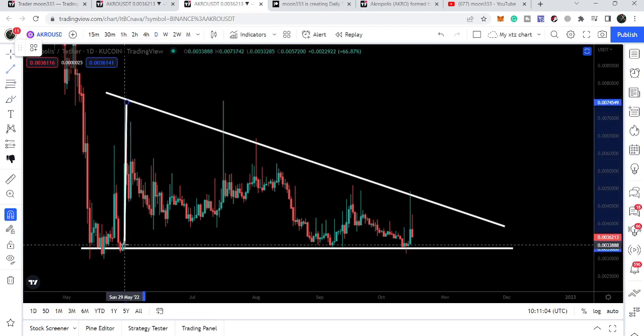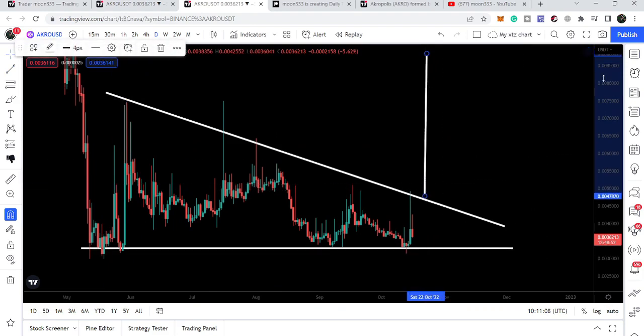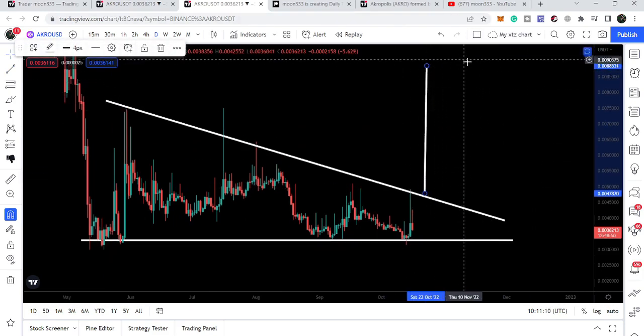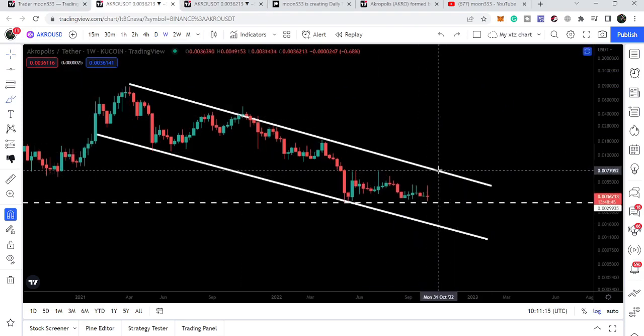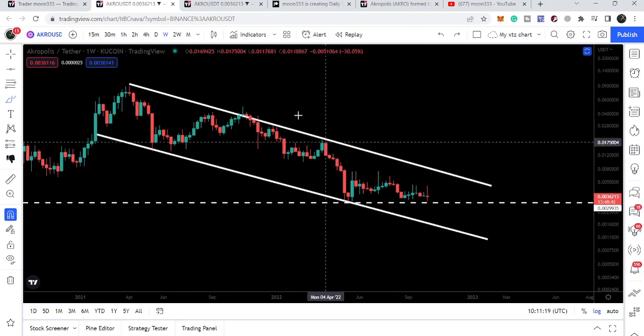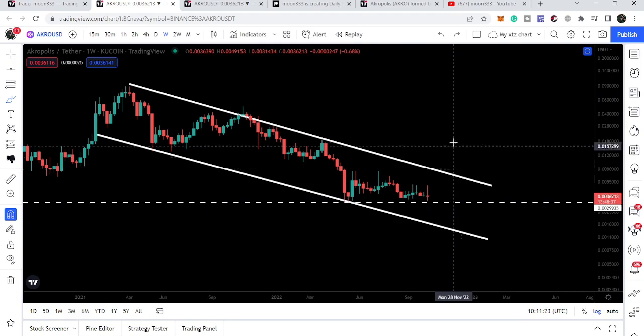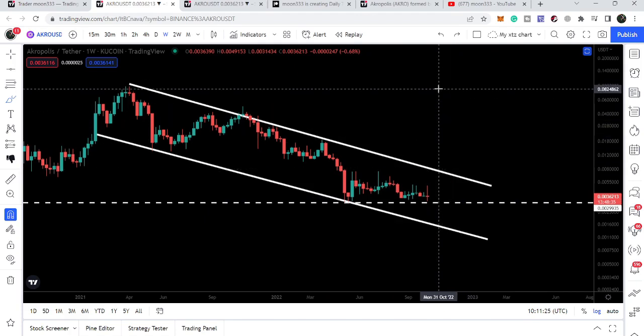In case of a breakout to the upside, the target will be approximately at $0.00885, and in that situation we can also easily break out this very long-term resistance of the down channel. Once the price line breaks out the down channel's resistance, the target will be at the top of the channel, which will be approximately at 8 cents.